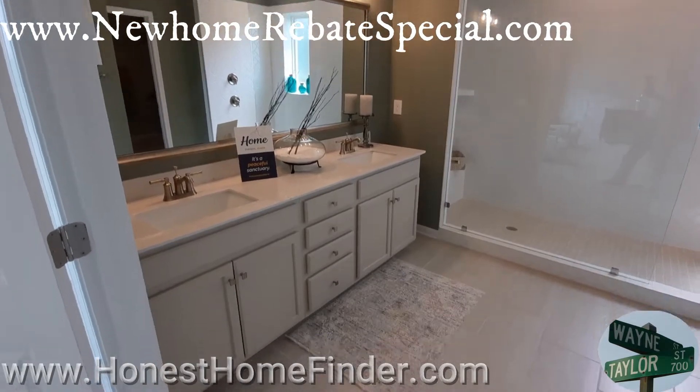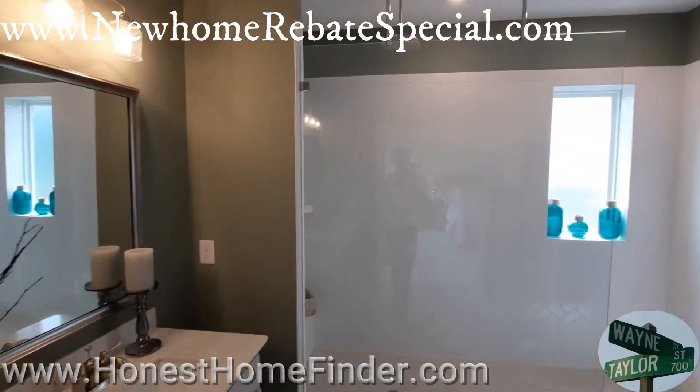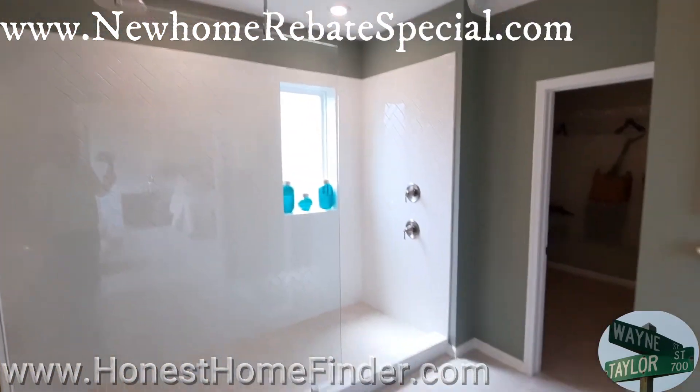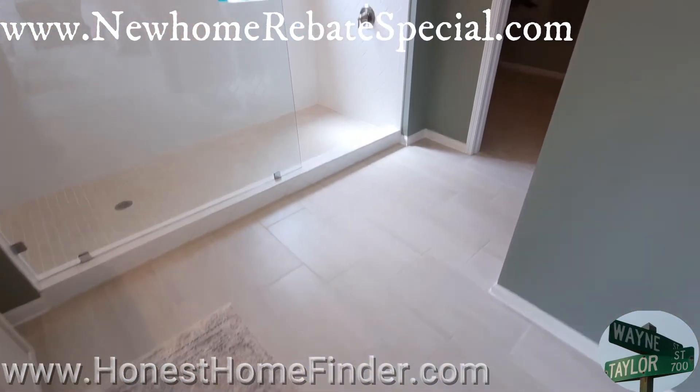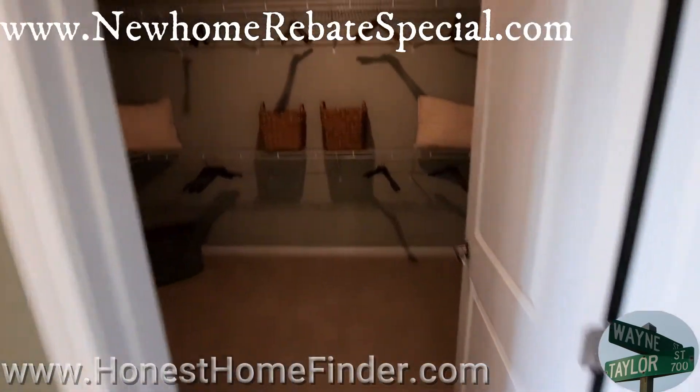You're looking at the owner's bathroom. How many of you raise your hand and say, I remember back in the day, my apartment wasn't that big.